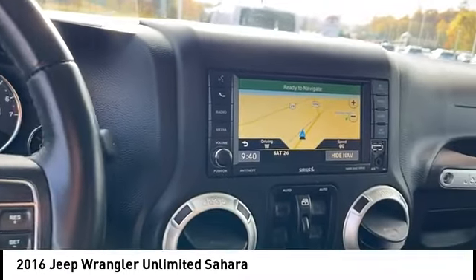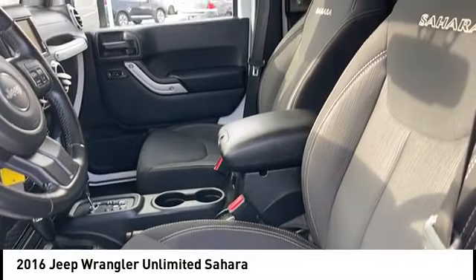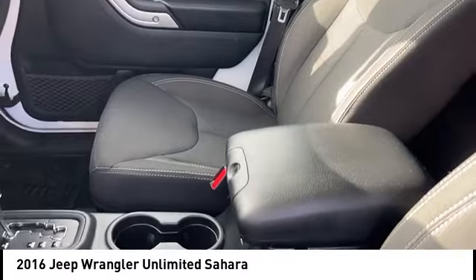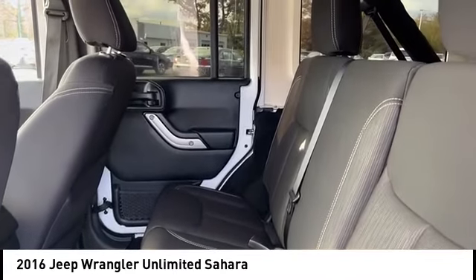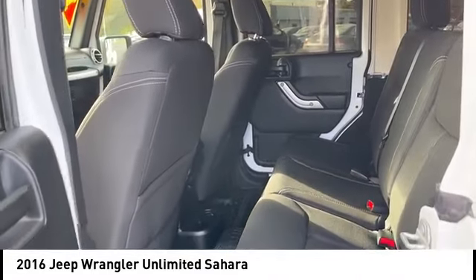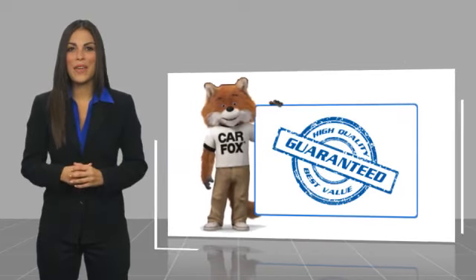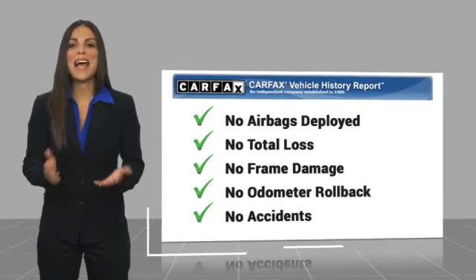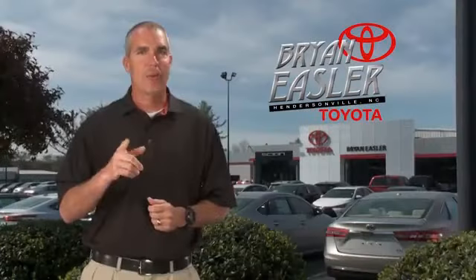Let us know when you stop in. Here's another high-quality vehicle with a Carfax vehicle history report. Be sure to find a complimentary copy of this report online or contact the dealership. This vehicle qualifies for the Carfax buyback guarantee. Easler makes it easy.